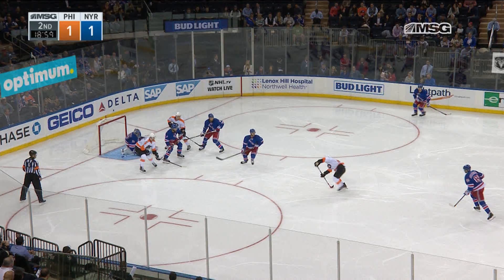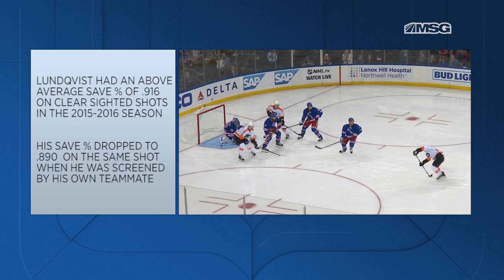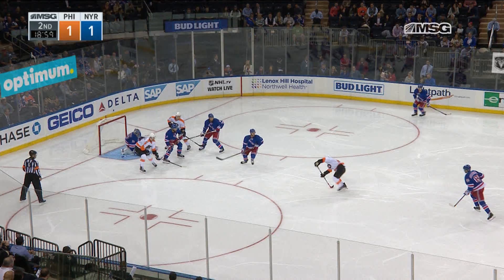Now this is where the challenge lies — do I go or do I not go? Looking at the numbers from this exact location last season, Henrik Lundqvist had an above-average save percentage of .916 when he saw the puck for half a second with clear sight before the shot. However, his save percentage dropped all the way down to .890 when he was screened by his own teammate on that very same shot. That's where there is more homework to be done, but let's keep moving through this hockey game.